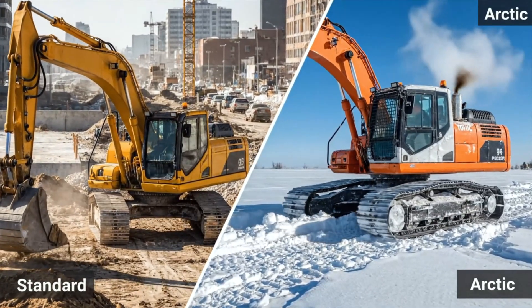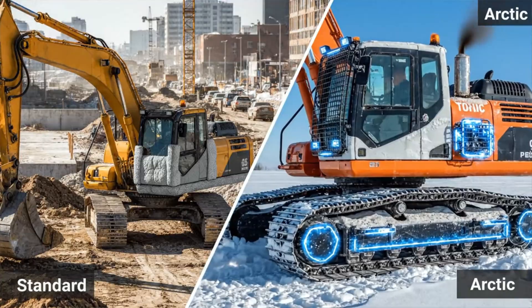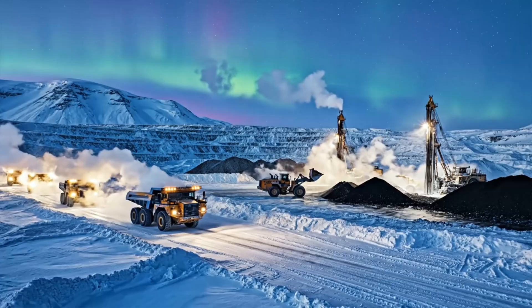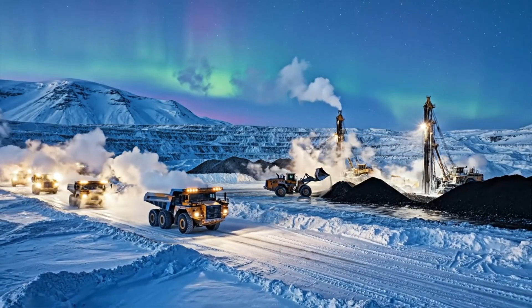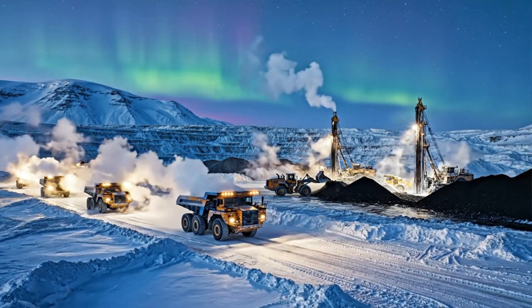Compared to standard models, arctic machines add layers of protection, heating, and ruggedized components. These fleets allow mining, logistics, and science to continue where nature resists every movement.